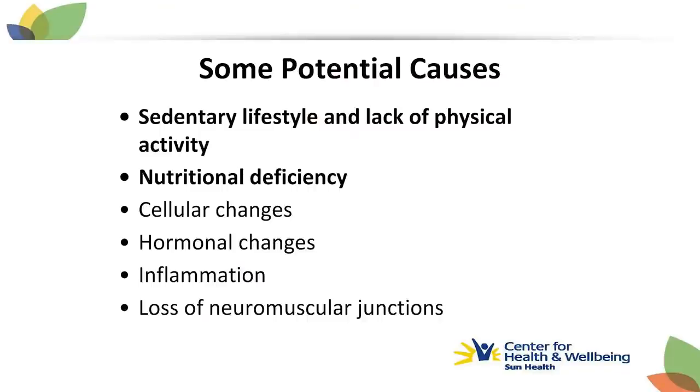What actually causes sarcopenia? Even if someone stays active throughout their lifetime, there is still some age-related loss of muscle tissue that accompanies aging. But a bigger cause is a sedentary lifestyle and lack of measurable physical activity. Evidence shows that older adults who are less active are more likely to have lower skeletal muscle mass and strength, increasing the risk of developing sarcopenia. Nutritional deficiencies — including insufficient intake of calories and protein — also contribute to loss of muscle and function.